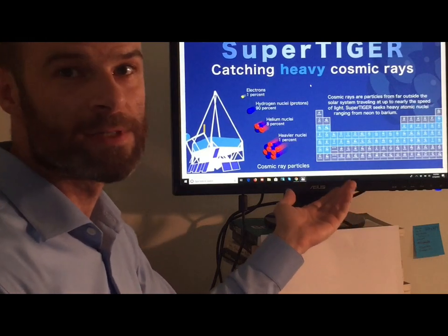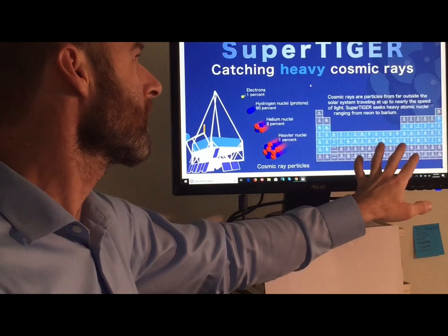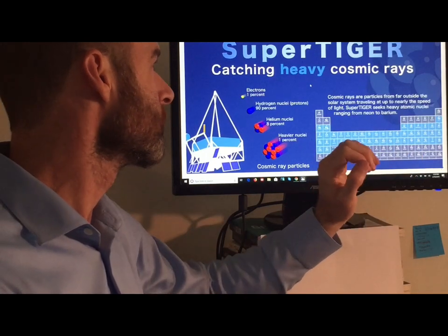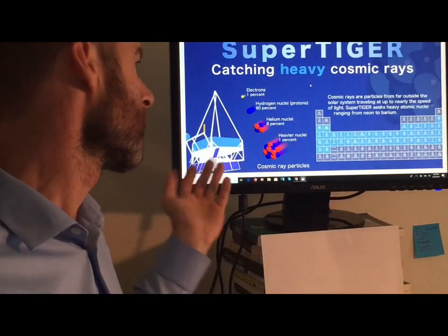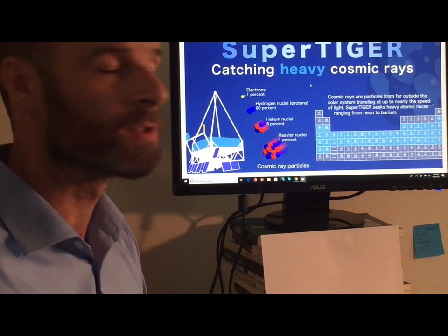Make sure you hit like and share because I would like as many people to have access to this as possible. I do think that we as citizens have the right to know what our government is doing above our heads. Here on NASA's website, NASA.gov, they have the periodic table and Super Tiger is this experiment that's carried aloft on these large 450-foot diameter balloons.